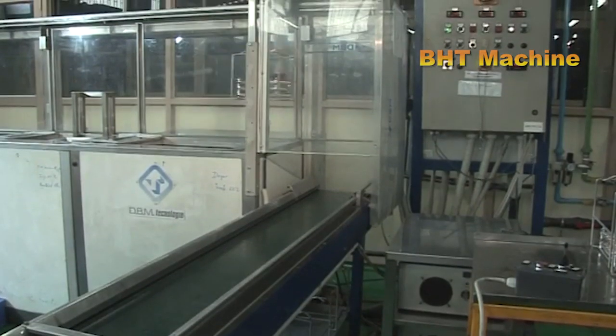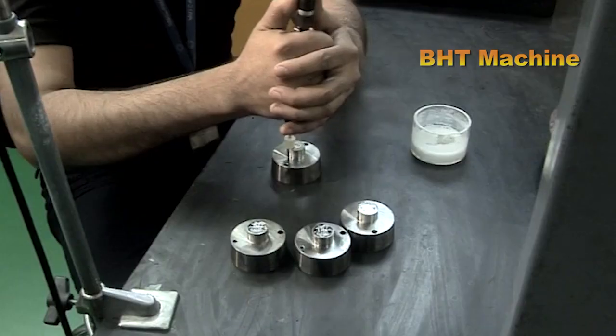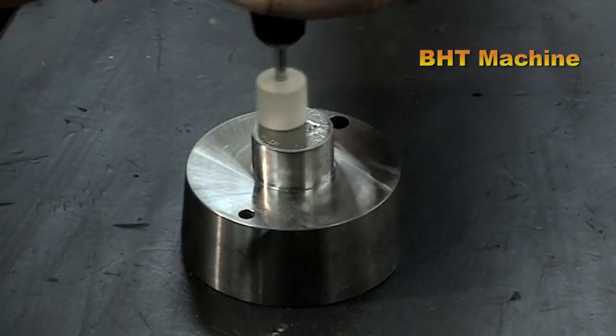The clean blanks are sent to the embossing machine, where the custom-designed symbols or patterns, as specified by the customer, are stamped onto each coin with precision.